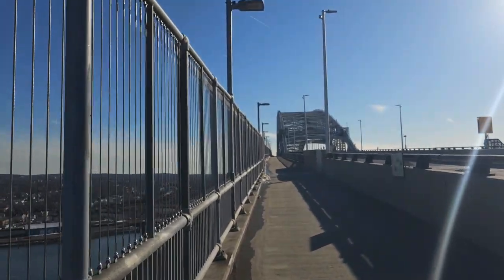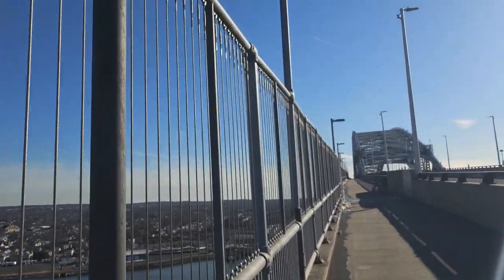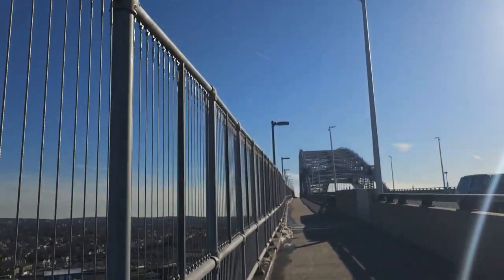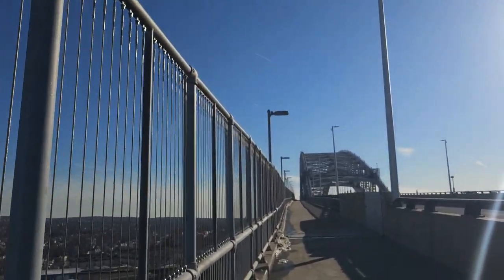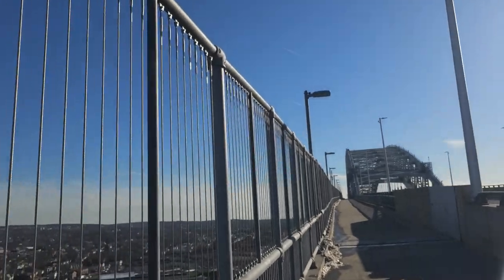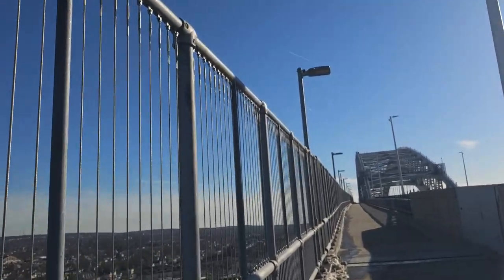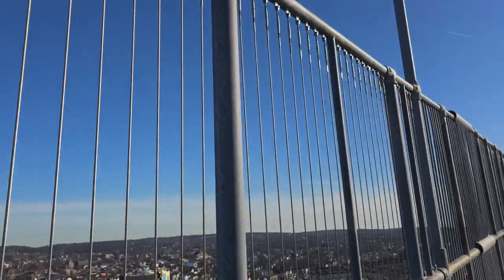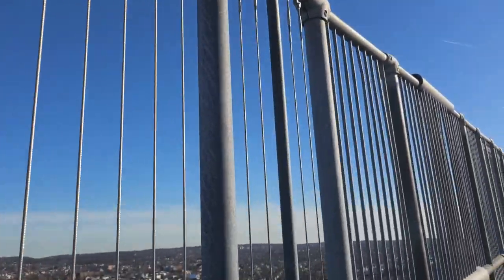I'm almost in the middle of the bridge right now, just entering New York from the Jersey side. This is the Bayonne Bridge — Staten Island and New Jersey border, New York and New Jersey state border.